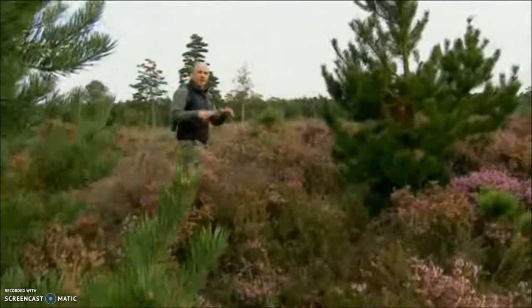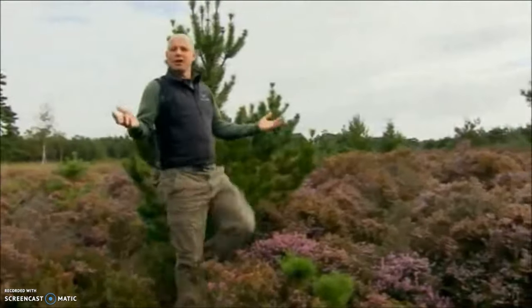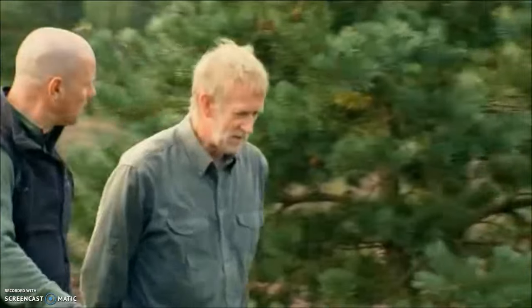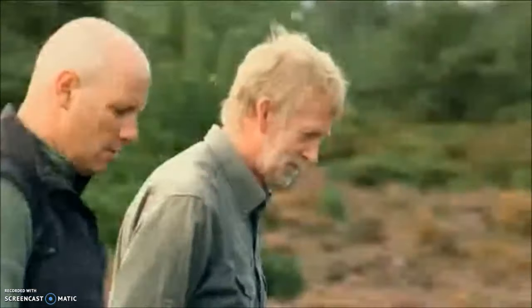Being cold-blooded, they regulate their body temperature by basking under the sun, soaking up the rays before they head off to hunt. Nobody even knows how many there are, but Chris Redding has spent 20 years trying to discover more, and he's offered to give me my first glimpse of a smooth snake.